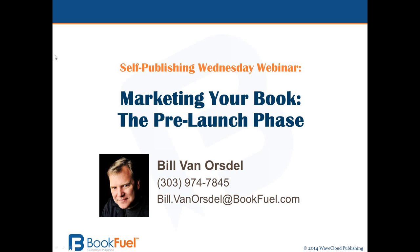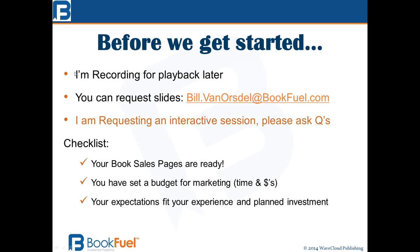Hello, everybody. This is Bill Van Orsdell from BookHuel, and obviously I need to update this title, with today's Wednesday webinar, Marketing Your Book: The Launch Phase. I want to let everyone know that I'm recording this for playback later. You're welcome to send a request for the slides to me via email. I've got a bunch of links inside this slide deck — some are to blog entries, some to other services. They're not affiliate links, but I think they are helpful resources that would expand on some of the topics I'm going to talk about today.